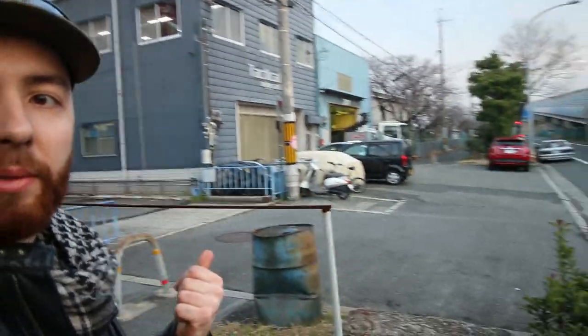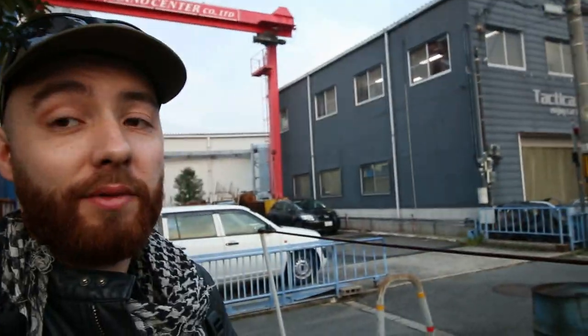Well, behind me is Tactical Art — I've just arrived. Now it's time to go inside and see if anybody's there.